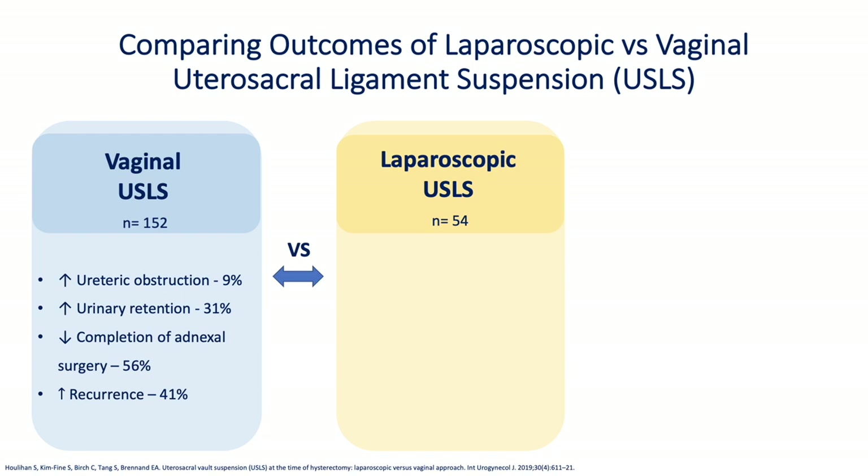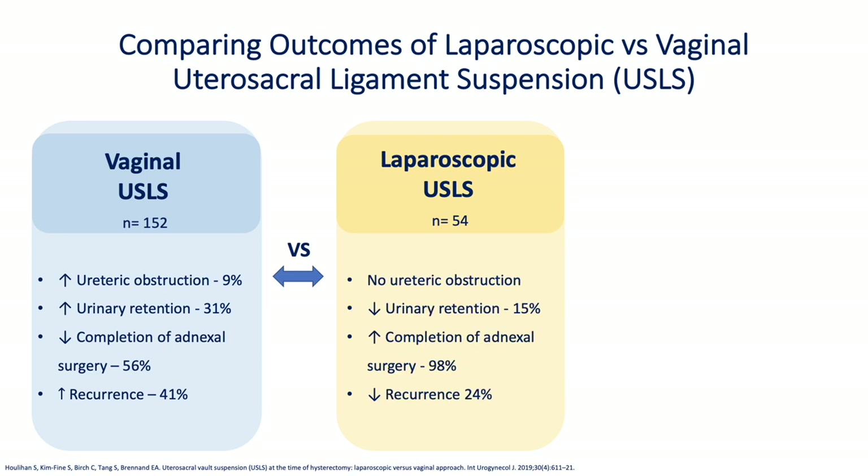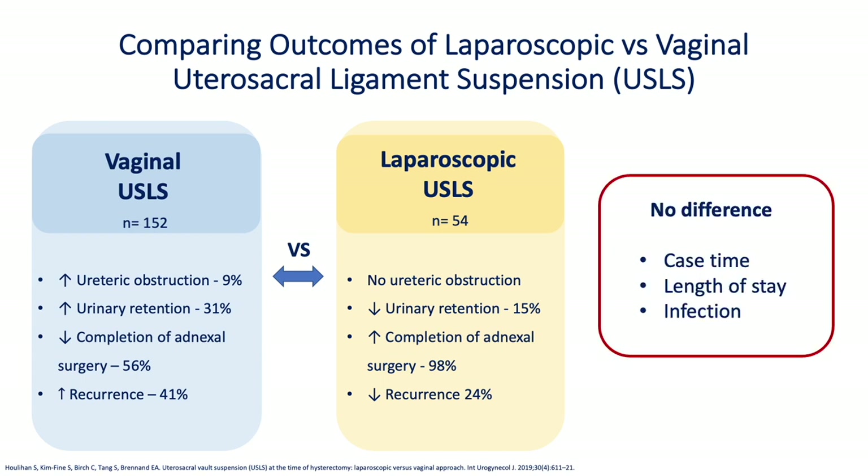Finally, there were higher rates of patient-reported symptomatic recurrence of prolapse using the pelvic organ prolapse distress inventory. The laparoscopic group had no ureteric obstruction and lower rates of post-operative urinary retention. Additionally, there was over 98% completion of adnexal surgery, and overall decreased recurrence of prolapse compared to the vaginal group. There was no difference in case time, length of stay, or infection.